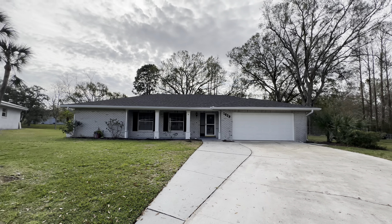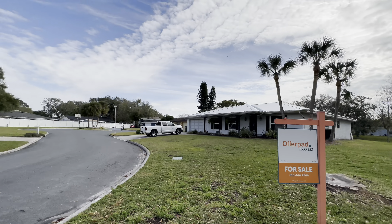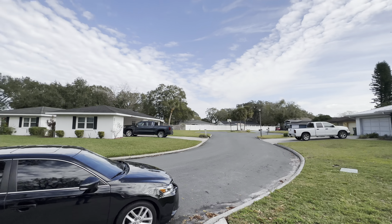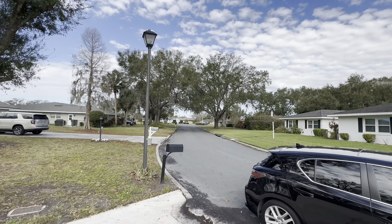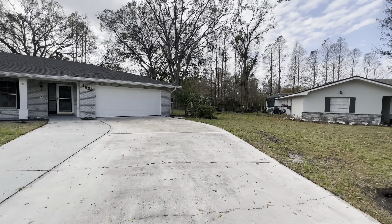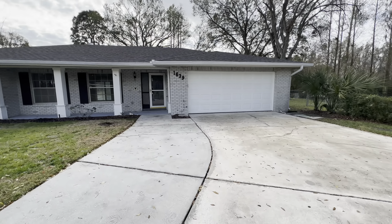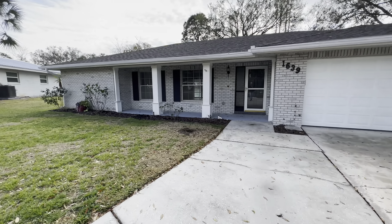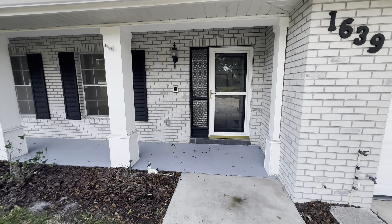As I was on the way out here, I actually got a text message saying that they accepted an offer — still waiting on the signed contract — but we'll go ahead and take a look at it. Coming up, big driveway, nice brick exterior columns. And this is actually a waterfront property as well.